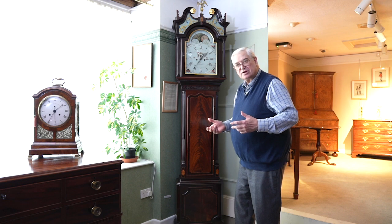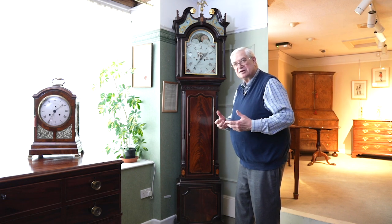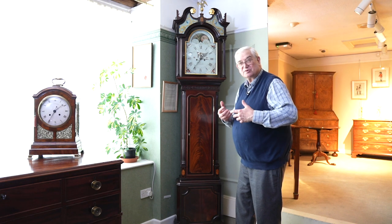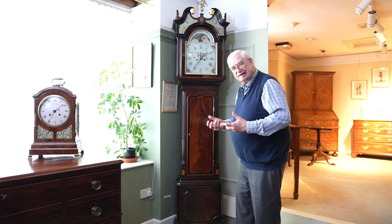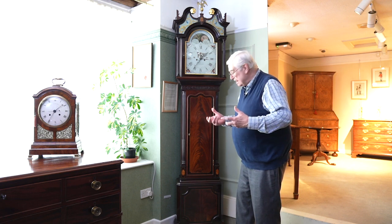It's a north country clock that was made to the designs that were current at the time — Thomas Chippendale and the such like — and you can see all the iconography of architecture, design, and so on in this.